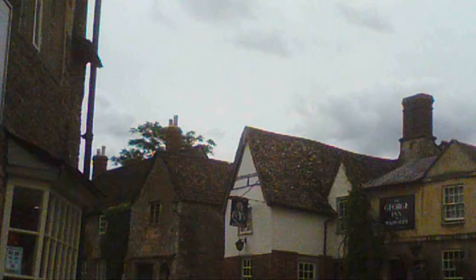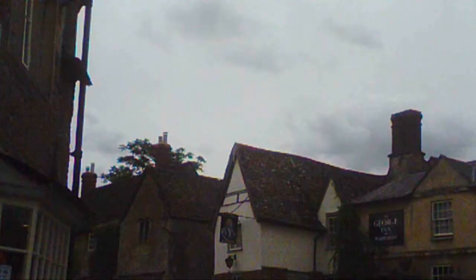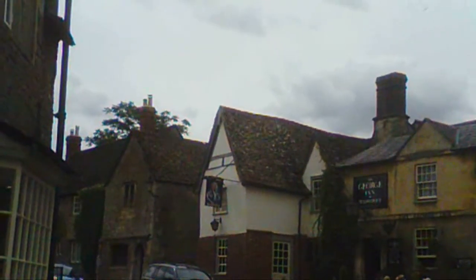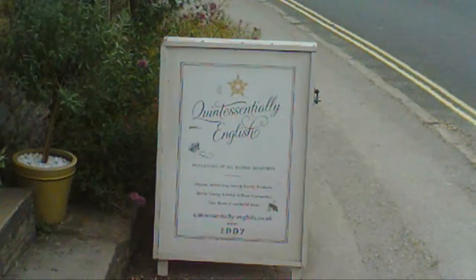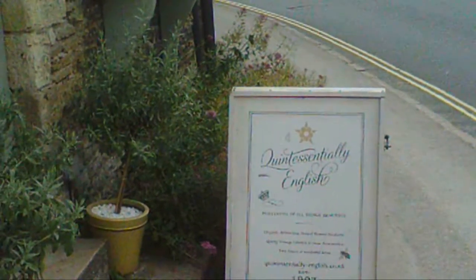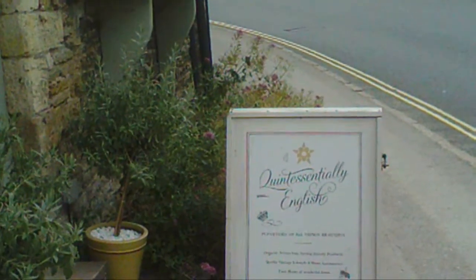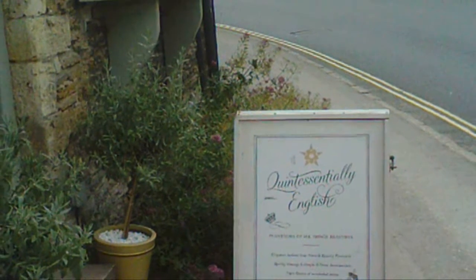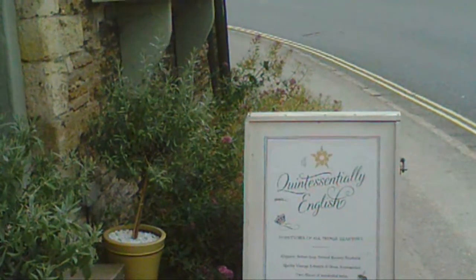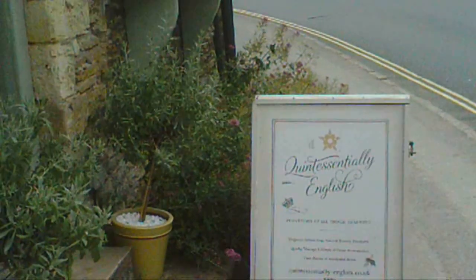There is George. The Duke and Duchess of Cornwall just named their son George, haven't they? Quintessentially English — purveyors of all beautiful things. Organic artisan soap. Natural beauty products. Quirky vintage lifestyle and home accessories. Two floors of wonderful items. Quintessentially English, established 1997.